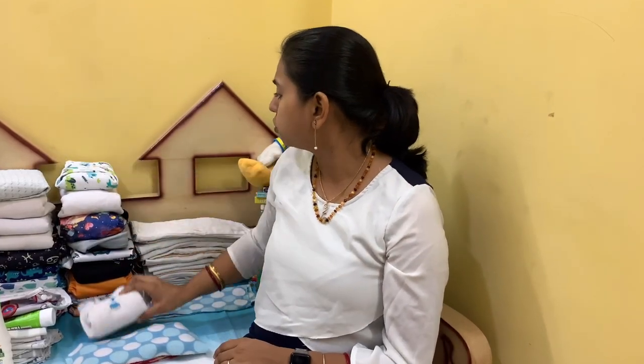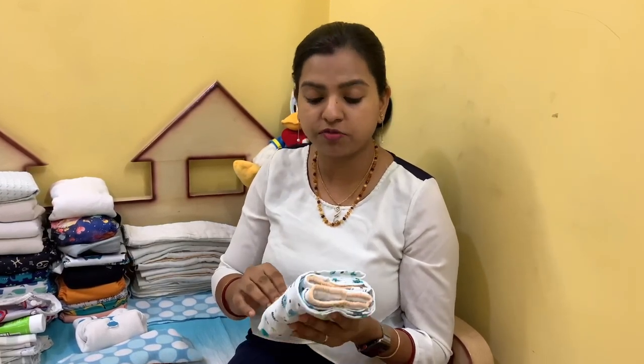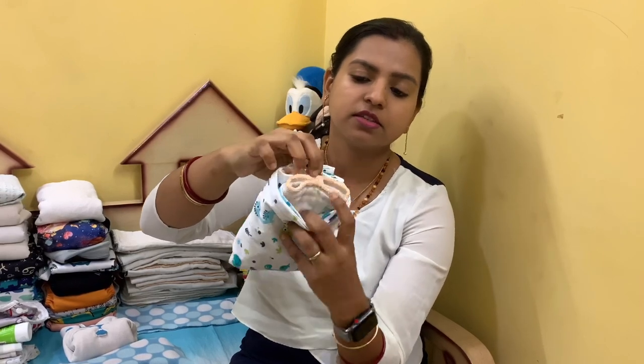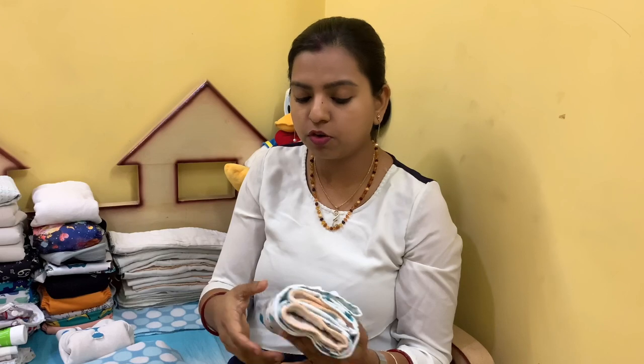The next thing is boosters. When you're building a stash for your newborn, they won't need as much absorbency as an older child will. As your baby grows, you'll probably need to add boosters to your stash for more absorbency. For example, this flat in a fancy fold was great as a newborn diaper, but Richie is almost six months now and has outgrown its absorbency. I've added a pre-fold inside, tri-folded and placed inside the fancy fold, and he's fine with it.